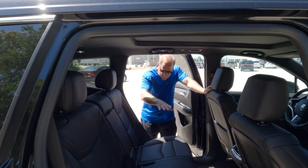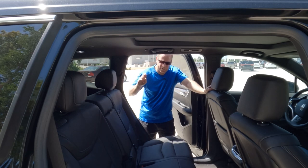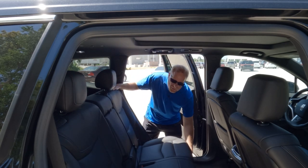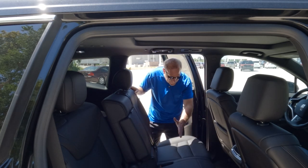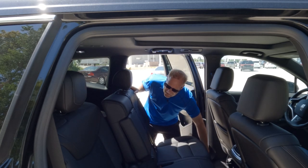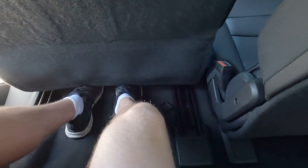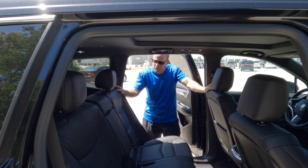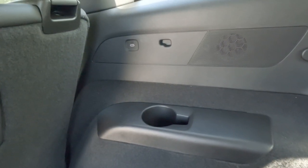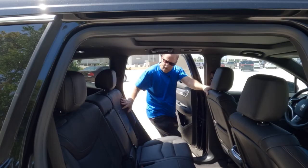Before we talk about the middle row, let's look at the rear seat area. Notice how far I can move the seats up — whoever's in the middle row needs to be comfortable too, but there is a lot more legroom in that rear seat than you might expect, definitely more than some other three-row SUVs offer. You'll also find a couple of cup holders back there and USB connectivity on each side.